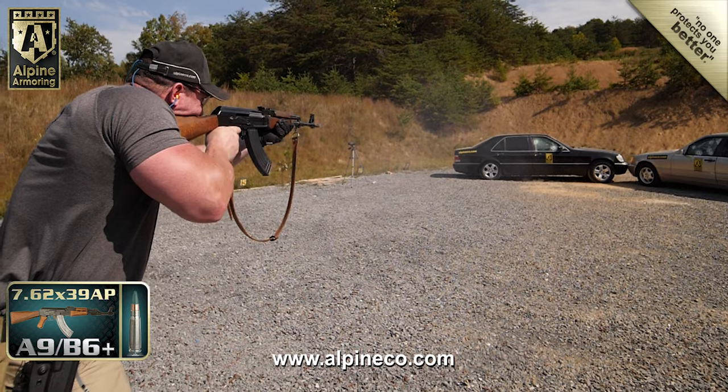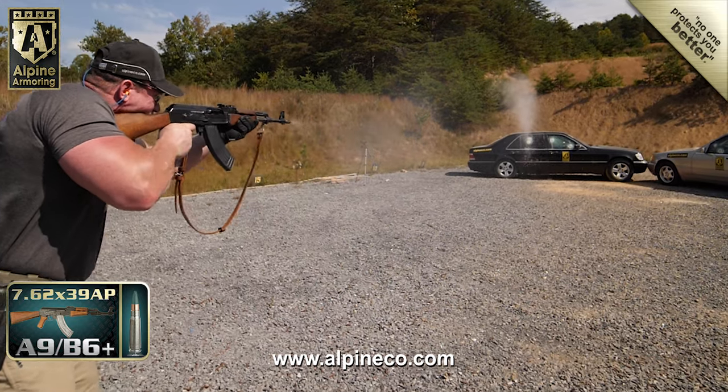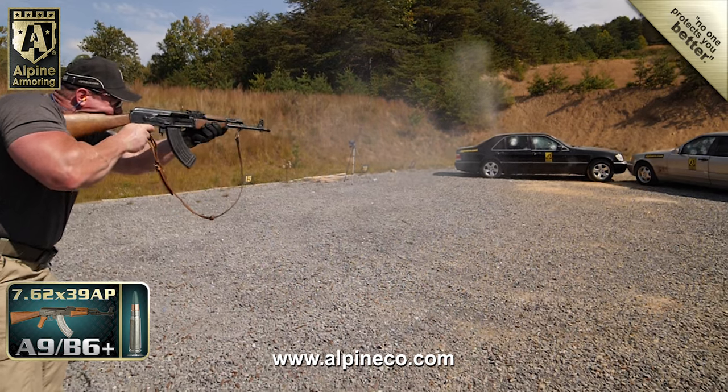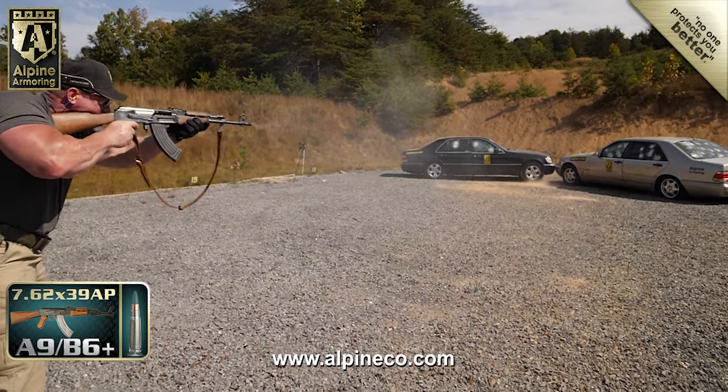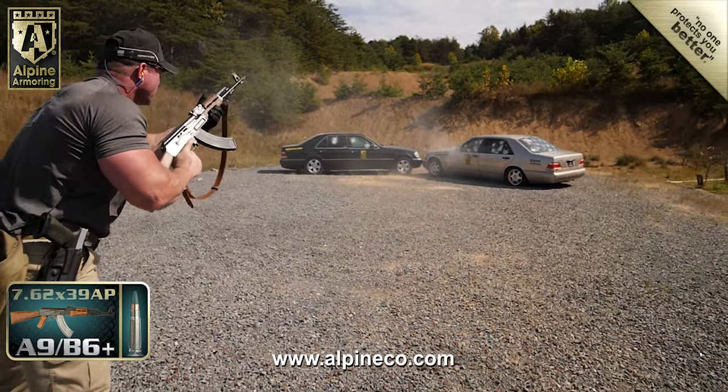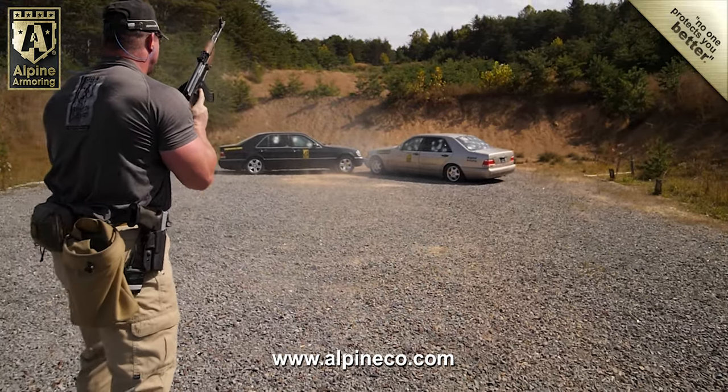Each year, Alpine Armoring tests dozens of ballistic materials and fully armored vehicles. This ongoing testing allows our team to fully understand how each material will perform under the most extreme circumstances. Because at Alpine Armoring, when we say no one protects you better, we mean just that.